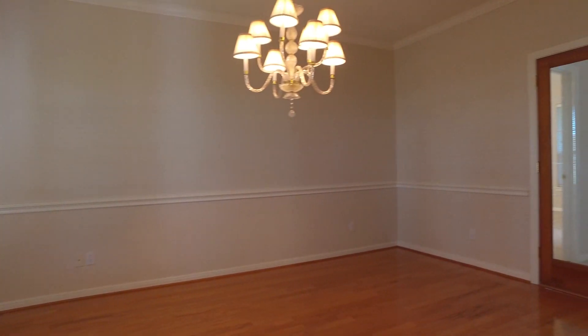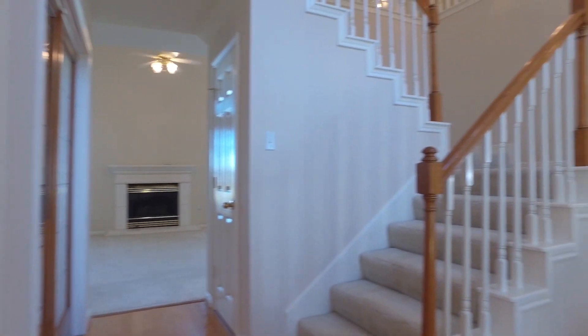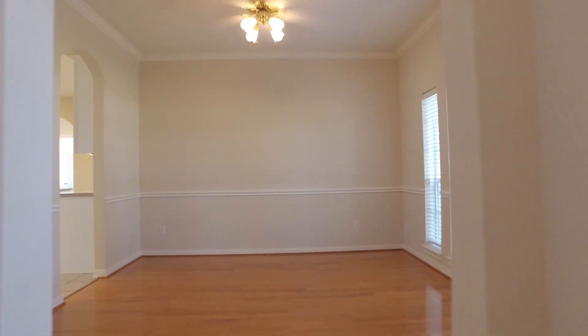This beautiful dining room has crown moldings, chair railings, glass doors, and a beautiful chandelier. The staircase in the center of the home leads you to a beautiful second level.